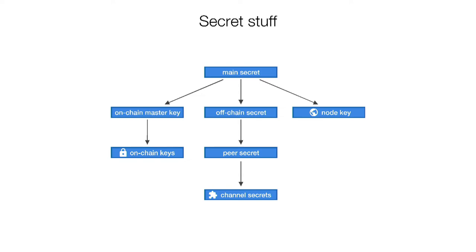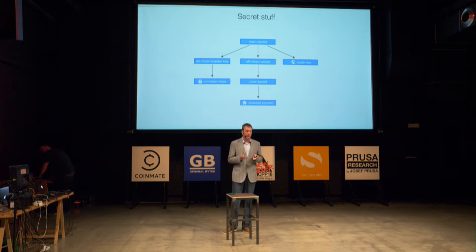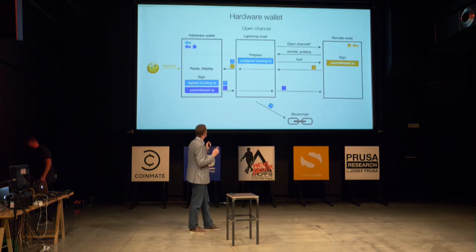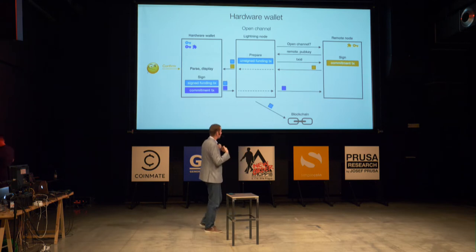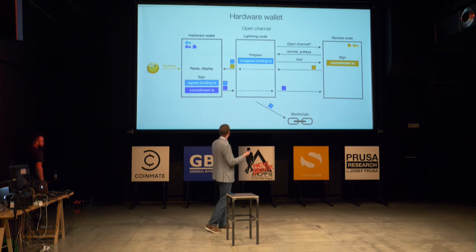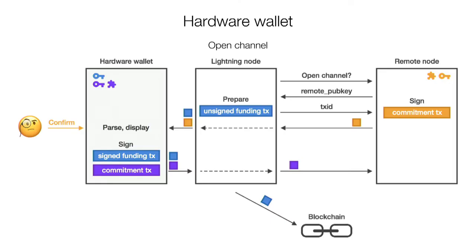The problem is that hardware wallets that currently exist can do only very simple things: here is a transaction, I can sign it, I can display information about it, and that's it. For Lightning we need a little bit more. Even just for opening a channel, we can't simply make the transaction to a multisig output. We also need to wait for the commitment transaction signed from the other node before giving the signed funding transaction to the host — we need to make sure we can redeem the funds afterwards.